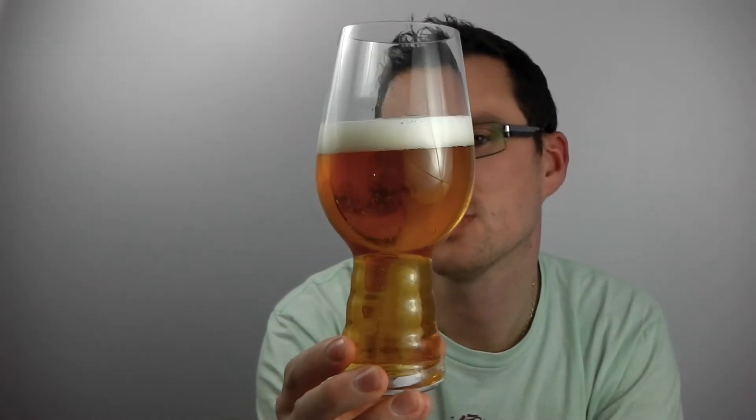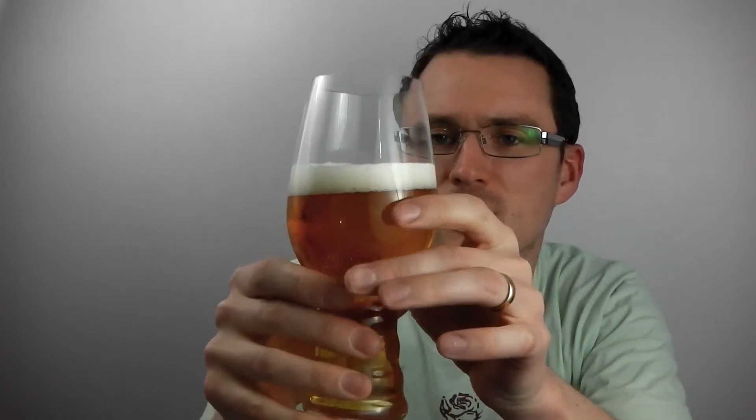Very light in colour. I like a golden-y, golden hue to it. Quite carbonated. Smells really citrusy — a little bit of something else going on. I'm thinking probably something like citra hops are in there. Maybe a bit of something else.